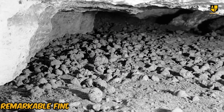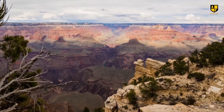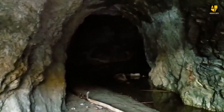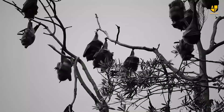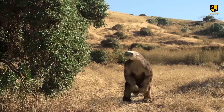The Grand Canyon's hidden caves offer a fascinating window into the distant past. These diverse caves, ranging from narrow crevices to expansive chambers, have preserved ancient remnants of life, including sloths, mountain goats, and bats. In Rampart Cave, discovered in 1936, researchers uncovered dung piles initially thought to be recent. However, further analysis revealed they came from a giant sloth that vanished over 10,000 years ago.